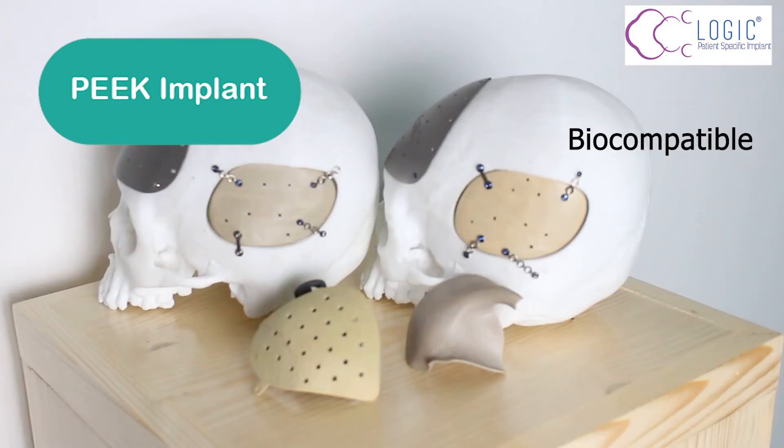Finally, the PEEK implant. It is a synthetic material that is biocompatible and has properties which resemble our cortical bones.